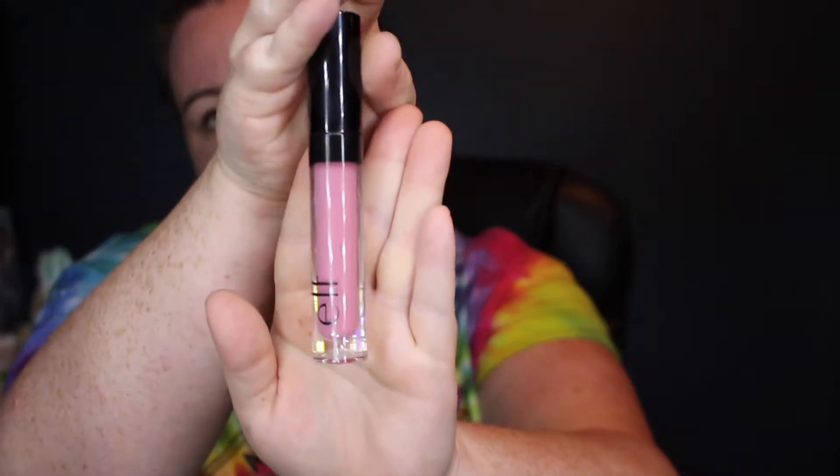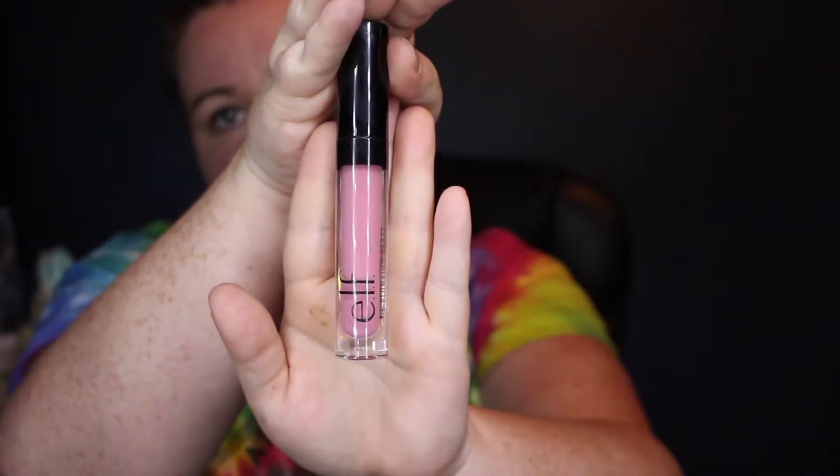I'll check back and do a smudge test once it's all the way dried down. The next thing I got is a lip plumping gloss in Sparkling Rose — I thought this was a really pretty color as well. This is the first lip plumping gloss I've ever gotten, and as you can see from my lips I need all the help I can get. I'll go ahead and swatch this on my hand as well rather than try to put it on in my viewfinder and look like a fool.